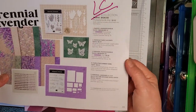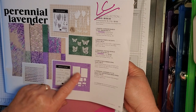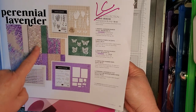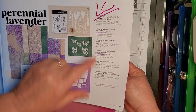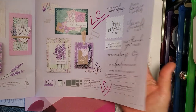Perennial Lavender Bundle — can't believe this is going. Perennial Postage stamp set and dies — this was one of my favorites, I still use this a lot. The gems, the paper, the Painted Lavender stamp set and dies, the butterflies — all of that going on the Last Chance list.